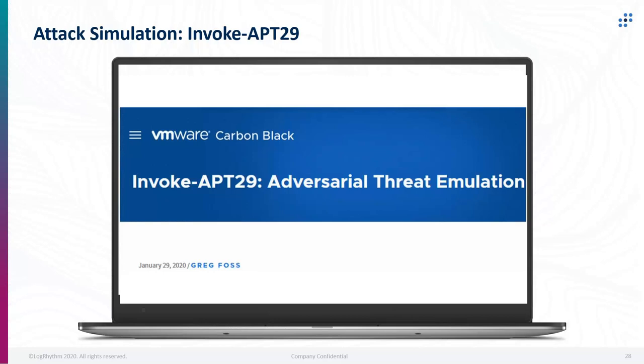Let's talk a little bit more about the attack simulation tool we used — Invoke-APT29. This is from VMware Carbon Black, developed by Greg Voss, in conjunction with Atomic Red Team from the Red Canary folks, for adversary emulation. A lot of it is designed to run in your own environment safely using living-off-the-land tools like PowerShell, so you can run these types of scenarios and see if you can actually detect them in your environment safely.